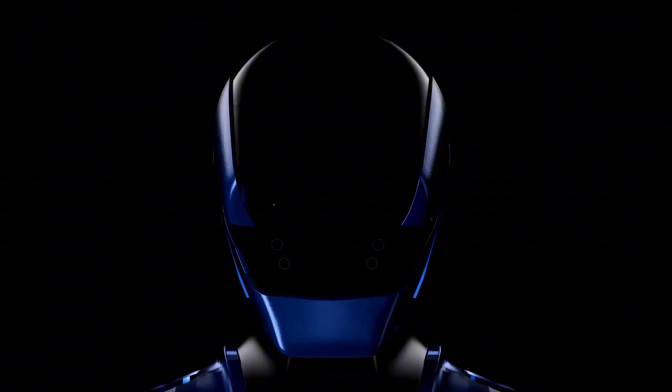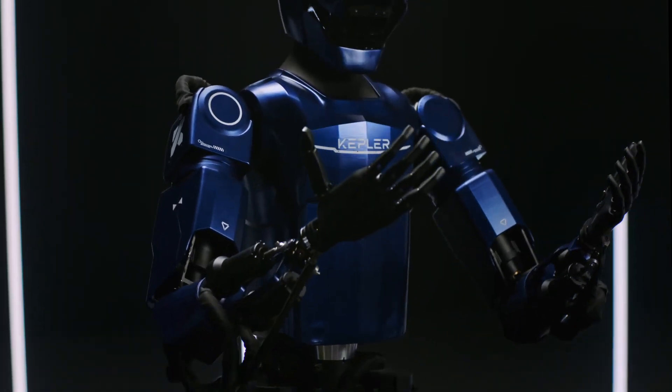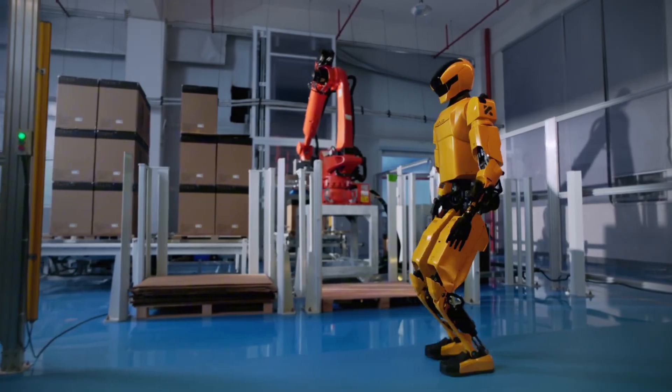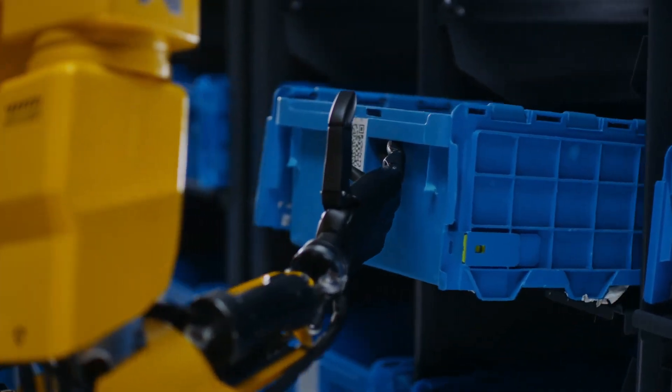Shanghai-based Kepler Robotics has showcased progress in developing its latest humanoid robot, the Forerunner K2, which aims to transform manufacturing workflows. Standing at 178 cm and weighing 85 kg, this robot is engineered to execute a broad spectrum of tasks across sectors like production, logistics, education, and even extraterrestrial exploration.